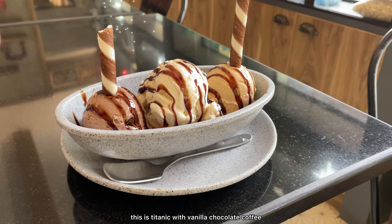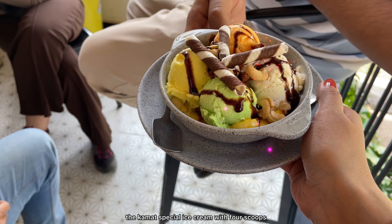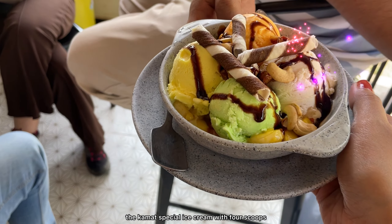They had a lot of complimentary activities as well like shuttle badminton, volleyball, cricket, and also they will give you a Bhadra river visit and coffee estate tour.